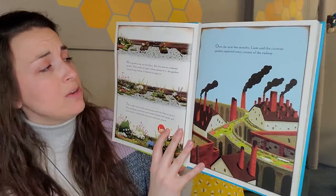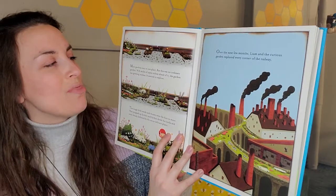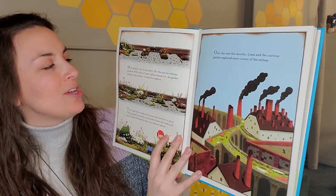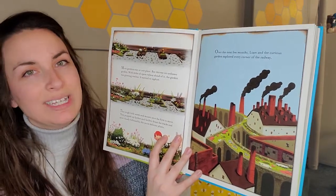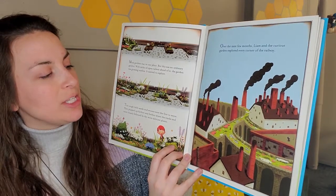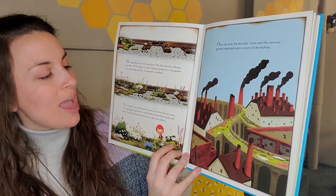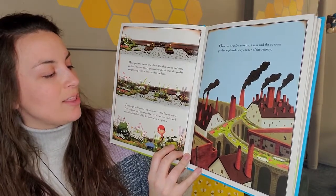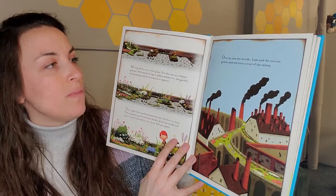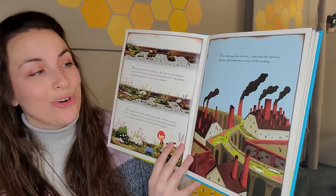Most gardens stayed in one place, but this was no ordinary garden. With miles of open railway ahead of it, the garden was growing restless. It wanted to explore. The tough little weeds and mosses were the first to move — they popped up farther and farther down the tracks and were closely followed by the more delicate plants. Over the next few months, Liam and the curious garden explored every corner of the railway.